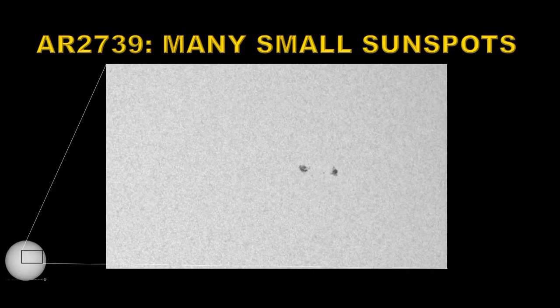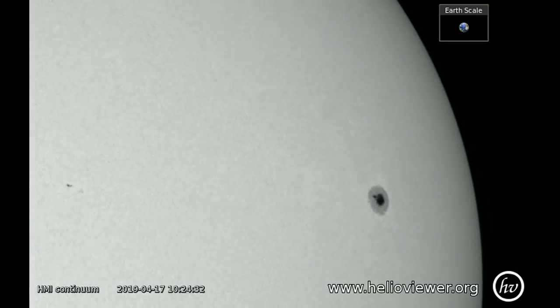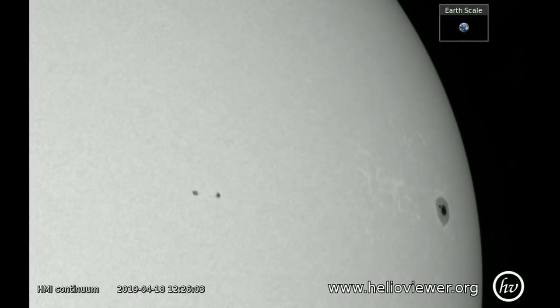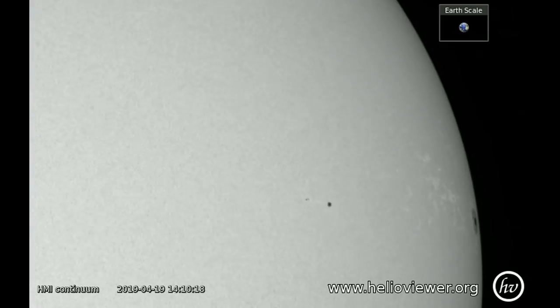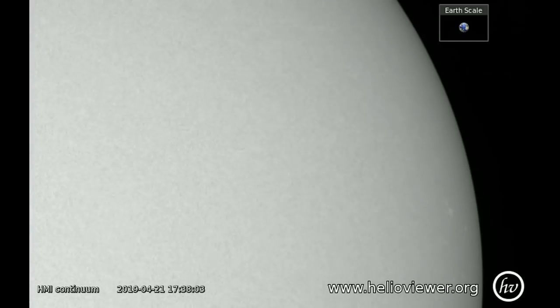Last but not least, let's take a look at active region 2739. This comprised many small spots. It appeared just a few degrees behind active region 2738 and rotated over the disk without decaying away. So there's a chance it developed further on the back side of the Sun and may return in a few days to show us either a larger group or a similar-sized group, and possibly some more flaring activity. In the sunspot movie you can see the sunspots start to emerge; as it goes across the limb they seem to move apart and decay, but that's an optical illusion due to foreshortening.